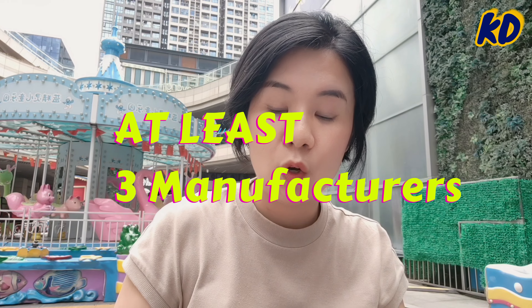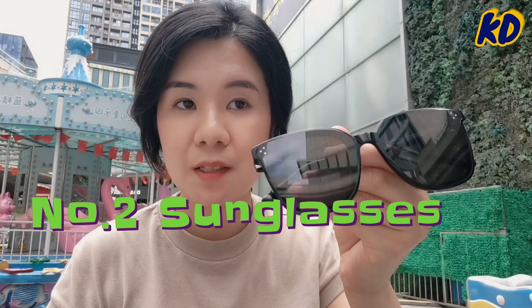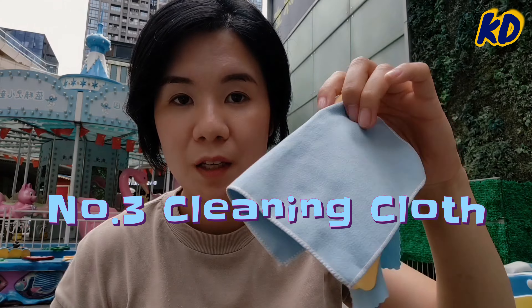To create a complete product like this, it will require at least 3 manufacturers. Why 3 manufacturers? The box — manufacturer 1. The sunglasses — manufacturer 2. The cleaning cloth inside — manufacturer 3. The number of manufacturers involved will depend on the number of materials that you're going to use.